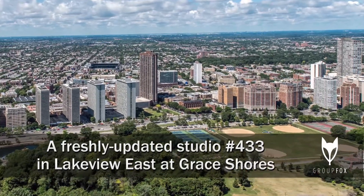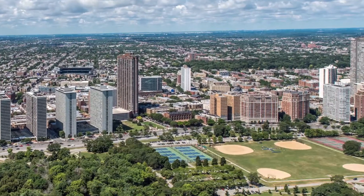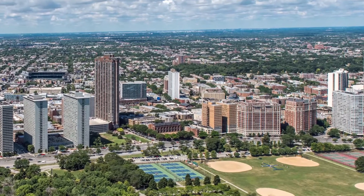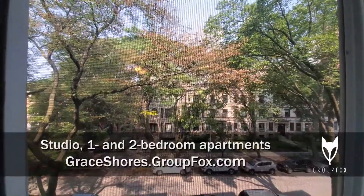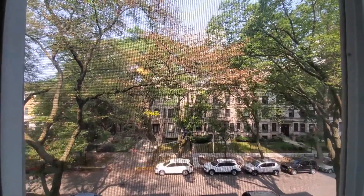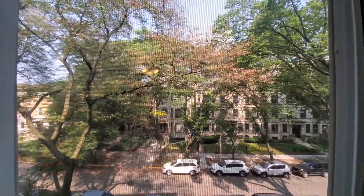I'm headed to a terrific Lakeview East location just west of Lakeshore Drive and just east of Broadway to tour one of the apartments at Grace Shores. I'm in apartment 433, a studio that looks out over Grace Street and to the treetops.